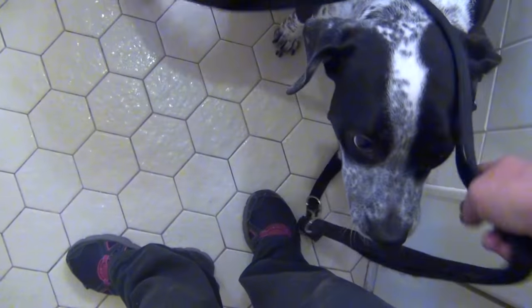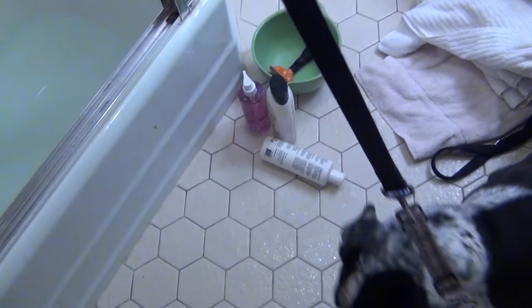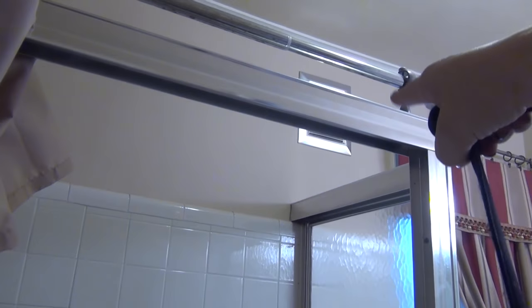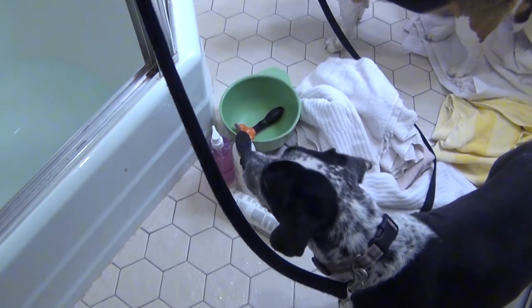Let's see how dirty those fur babies are. Who are we going to start with today? The one who's the most anxious and doesn't like it. So this is what I do — I basically put her in the tub, but I have to tie her on top right here with the leash. That's the only way, because otherwise she just jumps out and it's just big drama.